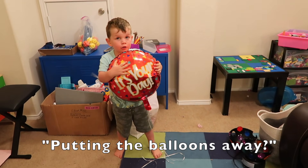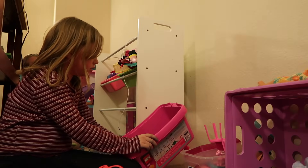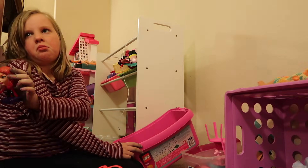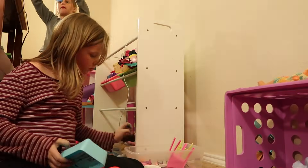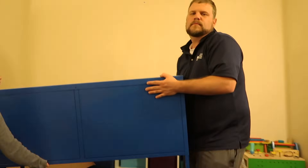Originally I didn't want the kids in here at all, because in the past when I've asked them to get rid of stuff it was like pulling teeth. But I'm so glad they were involved now because they have some skin in the game.